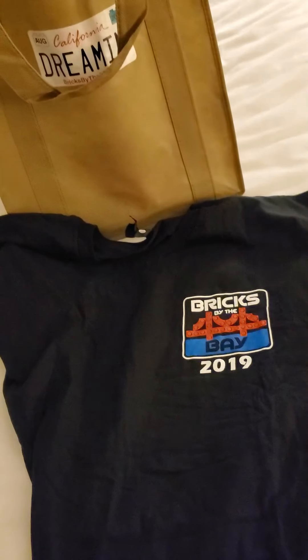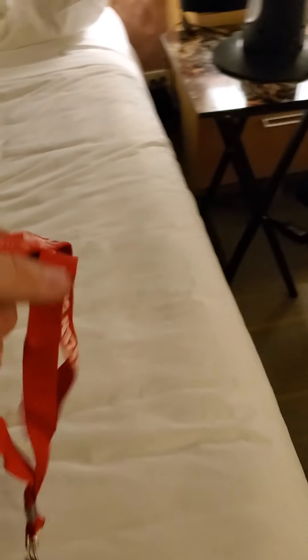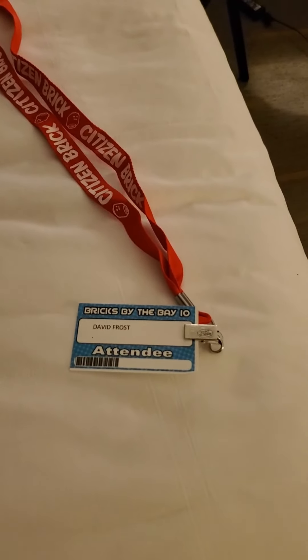Next is the convention t-shirt — that's the front and that's the back. Next is the badge and lanyard, where it says Citizen Brick on the lanyard. This is the badge, which just has my name on it.